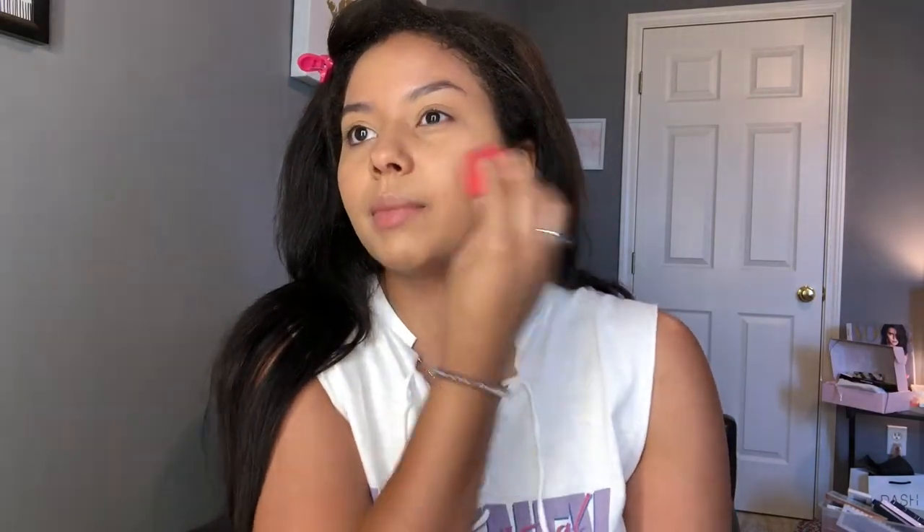For foundation I'm going to take the Covergirl Vitalist Healthy Elixir in the shade Soft Honey. I really like this — I think I used it in my first video. It's kind of light. I need a darker shade because last time I used it was January and it's now May, so I've gotten some sun. I remember the coverage being better, maybe because I had less acne back then. In real life this foundation looks a little light on my skin.